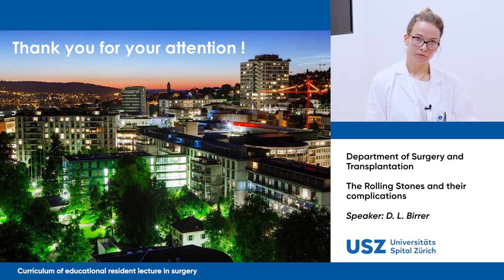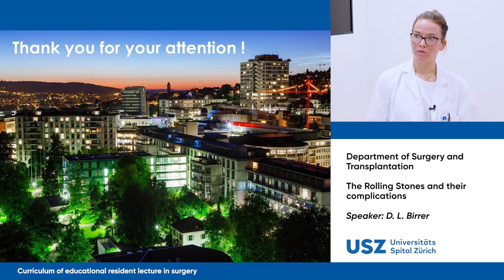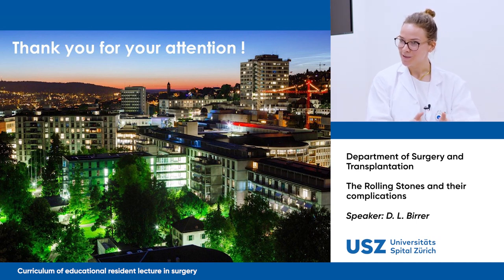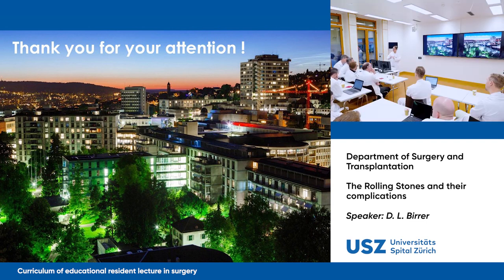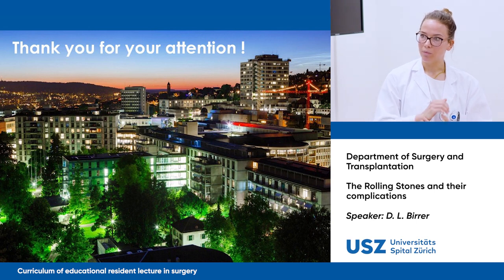Thank you very much for your talk. I have a specific question about gallstone ileus from a bilioenteric fistula — would you just relieve the ileus and not touch the fistula, or would you go for fistula repair and cholecystectomy? It depends on the patient and how severe the inflammation is in the fistula region, as it can be a chronic or acute inflammation. First you want to relieve the patient from the ileus, and then a second stage when the patient is stable, you choose to operate the bilioenteric fistula.